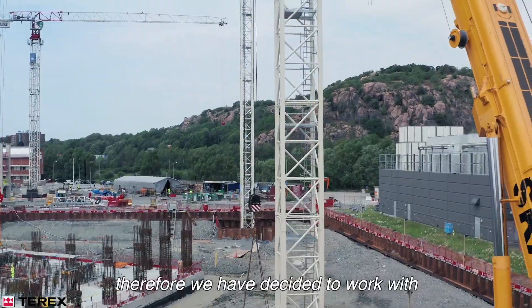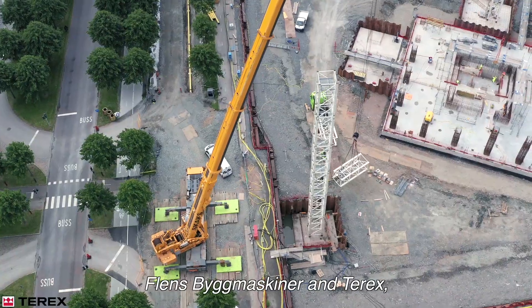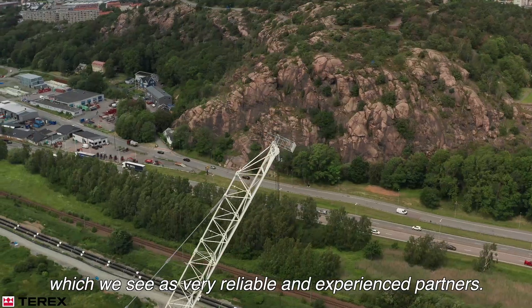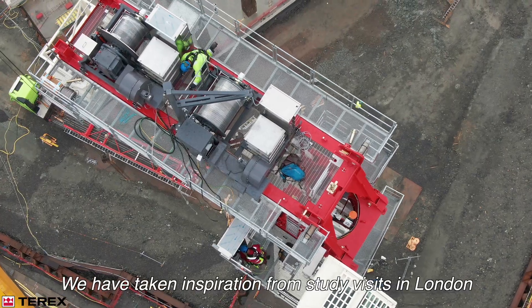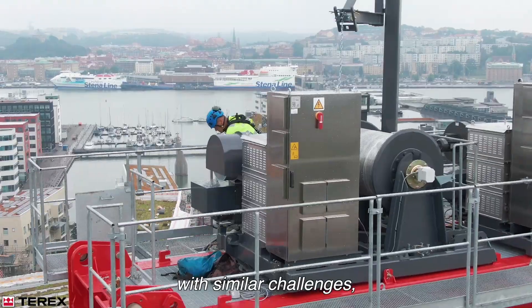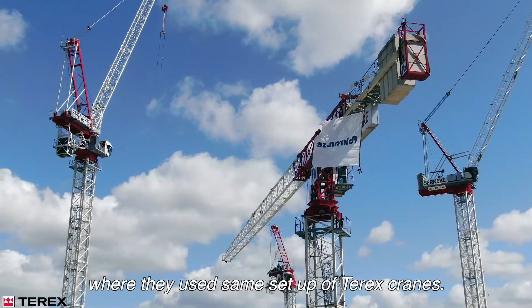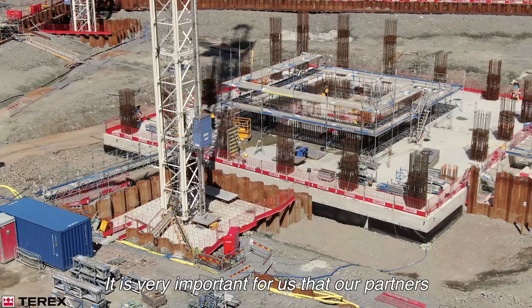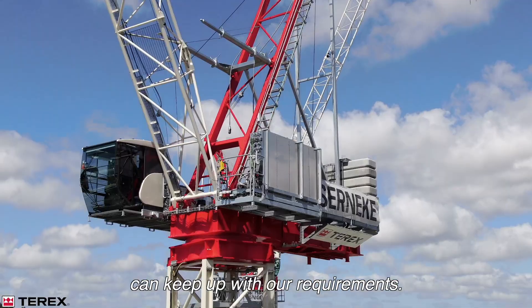Therefore we have decided to work with Kleens Byggmaskiner and Terex, which we see as very reliable and experienced partners. We have taken inspiration from study visits in London with similar challenges, where they use the same setup of Terex cranes. It's very important for us that our partners can keep up with our requirements.